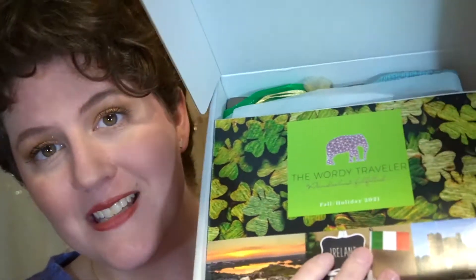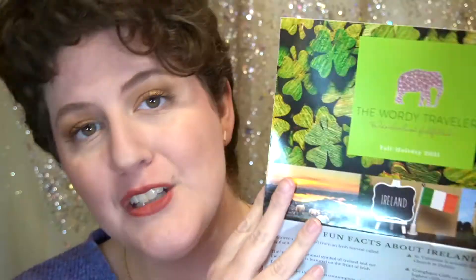Let's get into this quarter's box! For some reason I constantly forget to bring scissors to unboxings — not like I've been doing unboxings forever on this channel — so I have a palette knife. This is the fall holiday box and it is themed around Ireland.